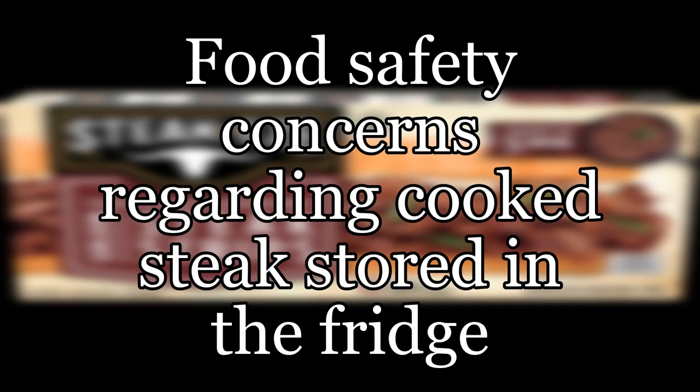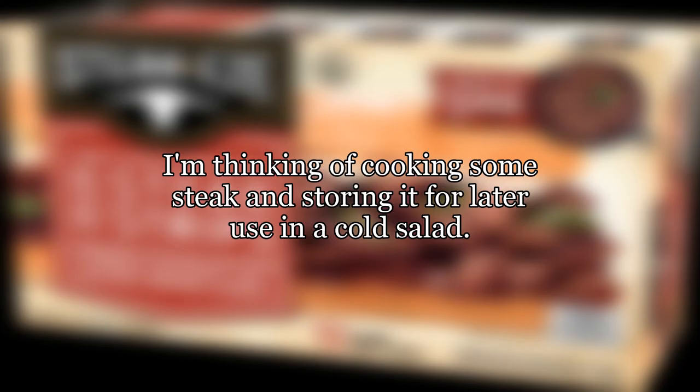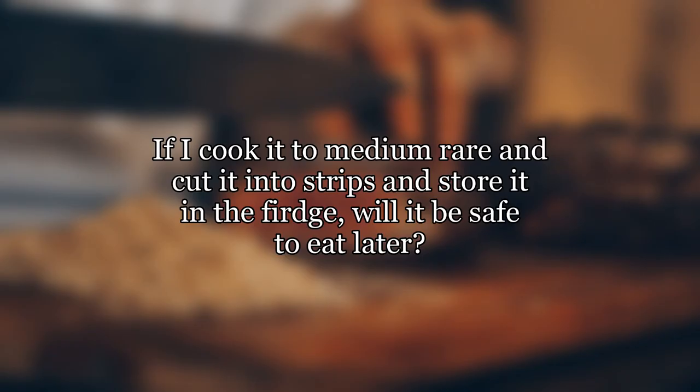Food safety concerns regarding cooked steak stored in the fridge. I'm thinking of cooking some steak and storing it for later use in a cold salad. If I cook it to medium rare and cut it into strips and store it in the fridge, will it be safe to eat later?